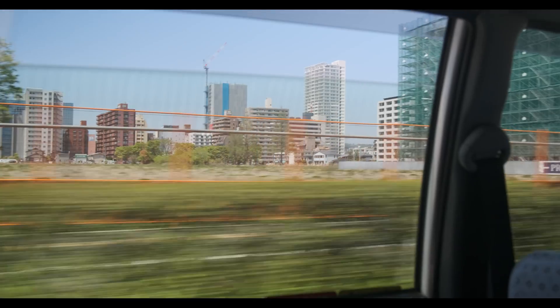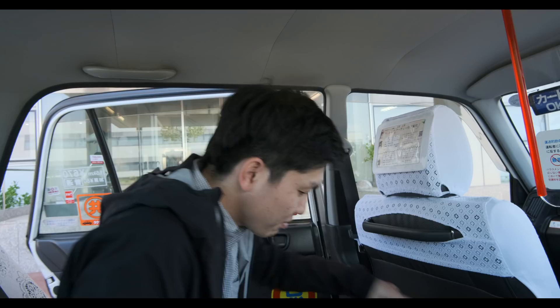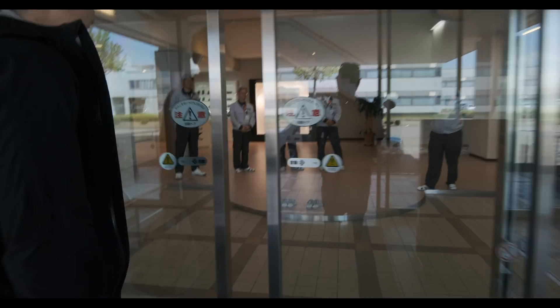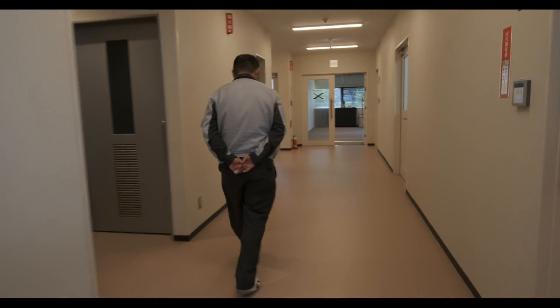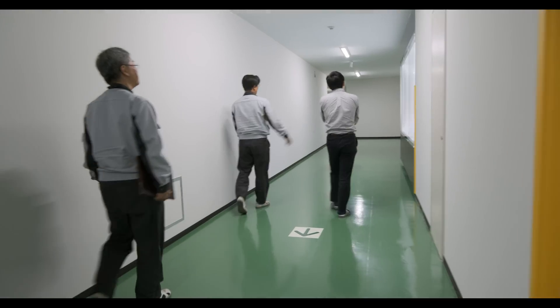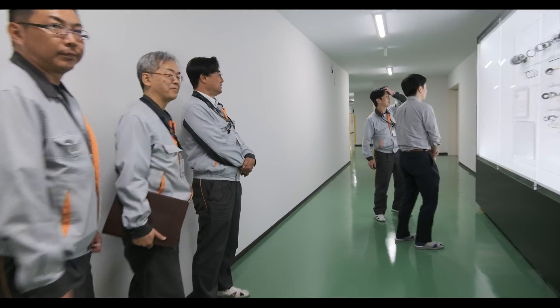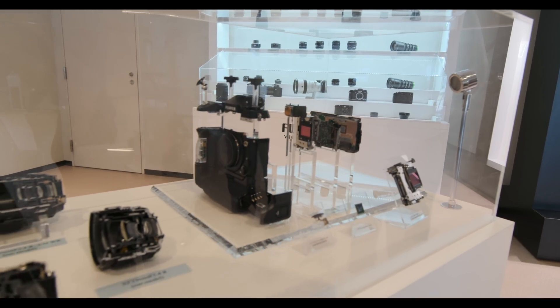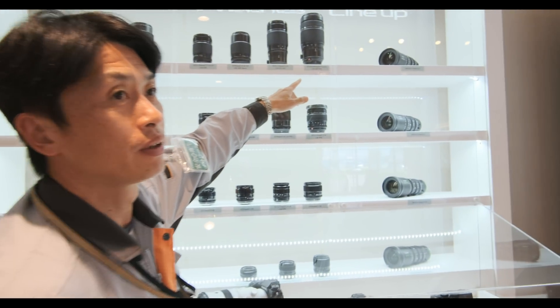After a four-hour trip, we arrived at the Fujifino facility in Taiwa, located nearly 400 kilometers north of Tokyo. Good to see you again. This section of the factory went operational in September 2018, and it is dedicated to manufacturing some of the X and GFX series of cameras and lenses.